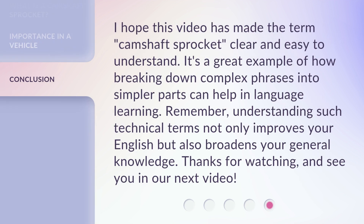I hope this video has made the term camshaft sprocket clear and easy to understand. It's a great example of how breaking down complex phrases into simpler parts can help in language learning. Remember, understanding such technical terms not only improves your English but also broadens your general knowledge. Thanks for watching, and see you in our next video.